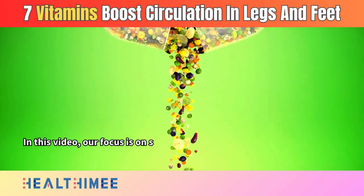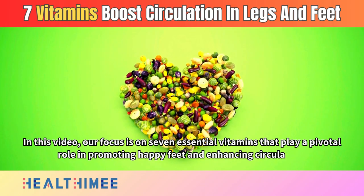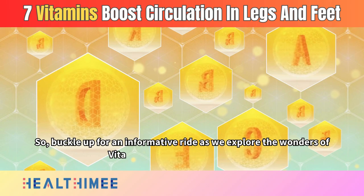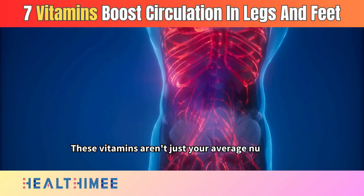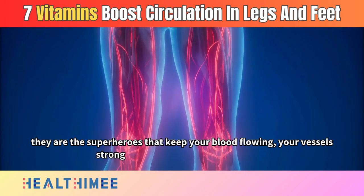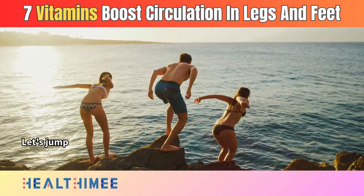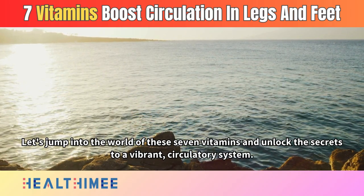In this video, our focus is on 7 essential vitamins that play a pivotal role in promoting happy feet and enhancing circulation. Buckle up for an informative ride as we explore the wonders of vitamin A, C, E, K, D, B3, and B12. These vitamins aren't just your average nutrients — they are the superheroes that keep your blood flowing, your vessels strong, and your feet dancing with joy. Are you ready to take a step towards healthier, happier feet? Let's jump into the world of these 7 vitamins and unlock the secrets to a vibrant circulatory system.